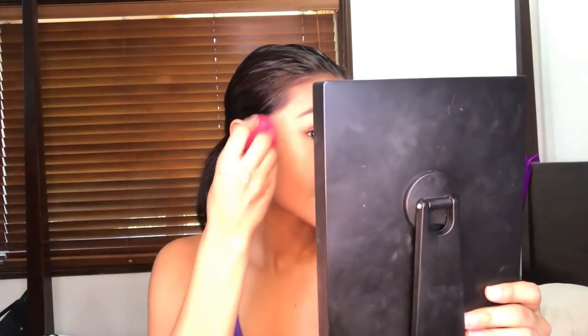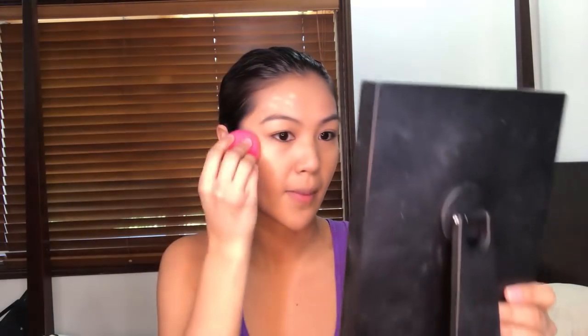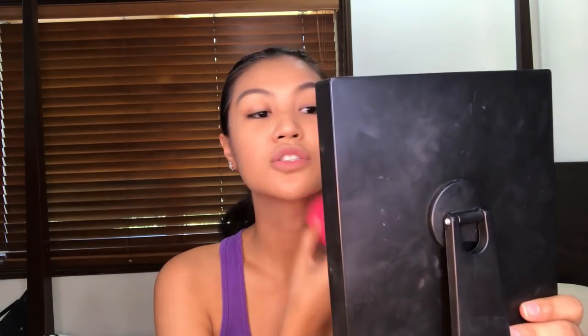Depende sa gusto yung coverage when you go to your event — do you want it full coverage or yung sakta lang na coverage? You can also use a tinted moisturizer if you don't like it really heavy. Make sure you get yung perfect color sa inyo, yung match talaga, para wala kayong problem. I also put a little on my neck para medyo pantayo tan siya.